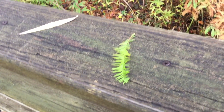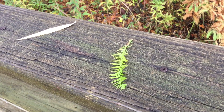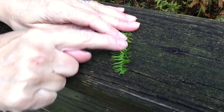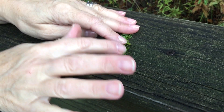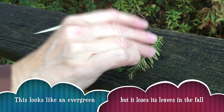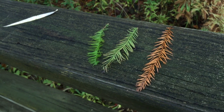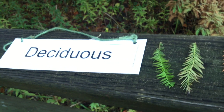The leaves are normally green and pointy, which makes you think this tree is probably an evergreen tree. But if you can feel the leaves, they are soft and pliable. They don't have a thick waxy coating on them. What's happening here is that the leaves are turning color and falling off this tree. Because they're falling off and the tree is preparing for winter, this tree is called a deciduous tree.